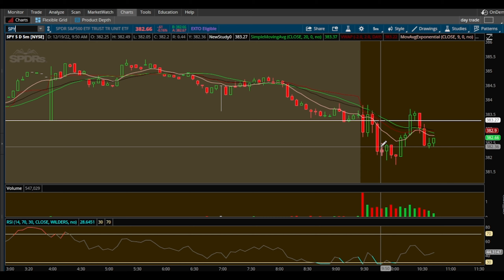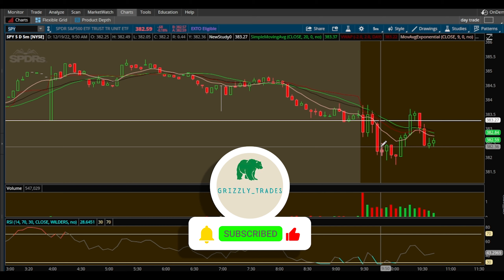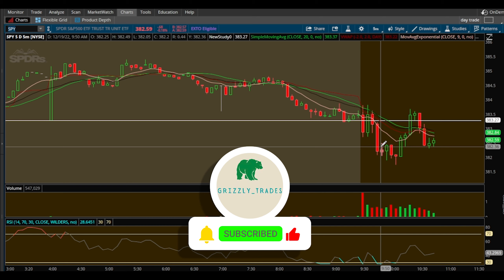Then we took this move down — beautiful trade. Called out my exact position inside Team Bull and a lot of members posted profits from this. I love seeing that. People ask me what options I trade when I take these levels — I like trading at-the-money strike prices, gives me a good return. The higher the delta the better.